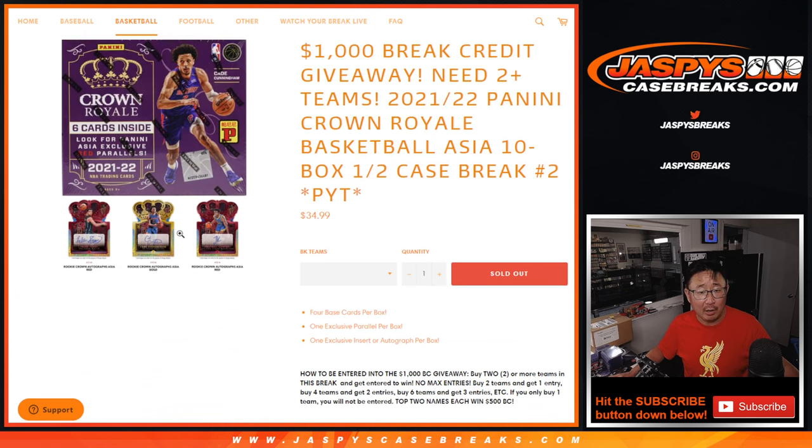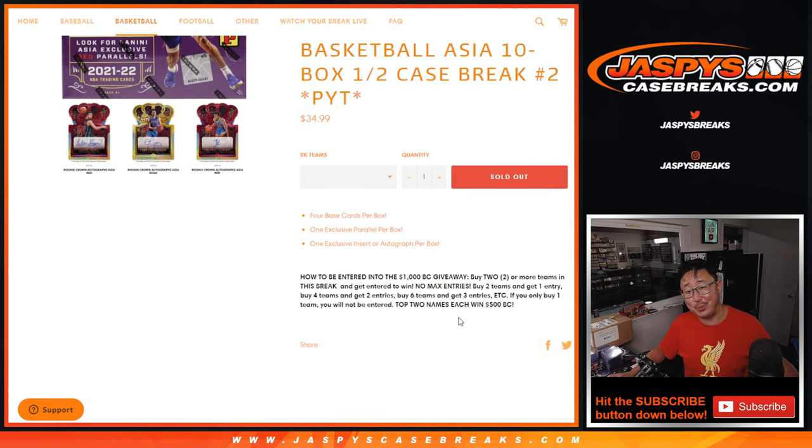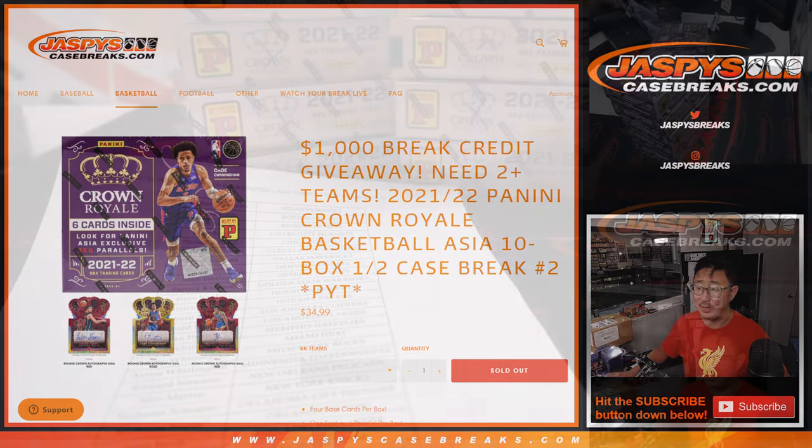I think those red parallels are the ones that are exclusive to this set. Autographs are fewer and far between here, and it does say red parallels. There's a $1,000 break credit giveaway if you follow the instructions right there.